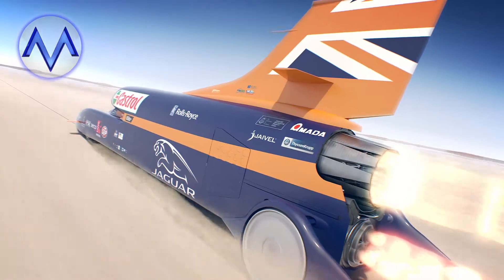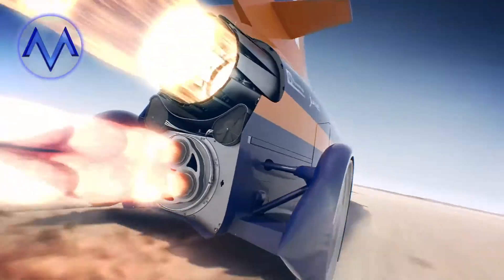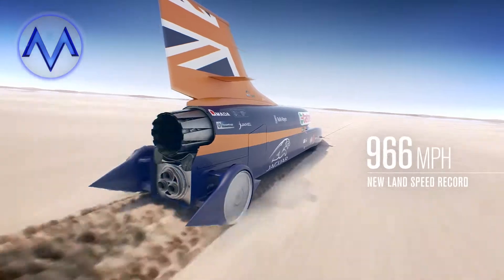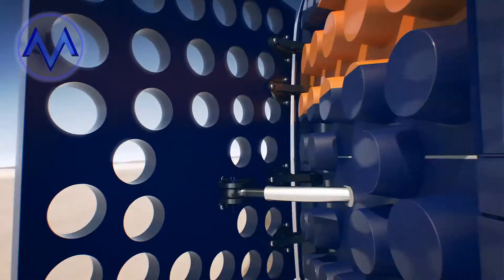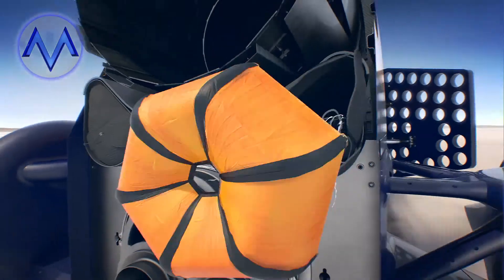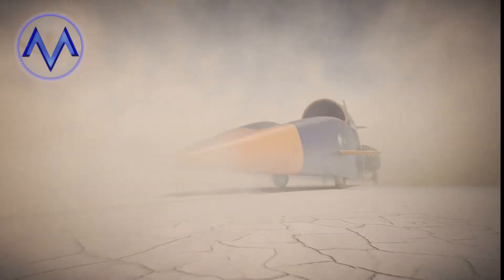One clock. One thousand. Measured mile. Stand by for air brakes. Stand by for parachute. Wheel brakes are on, slowing down to stationary.